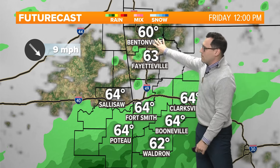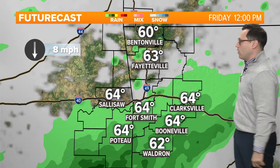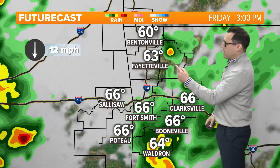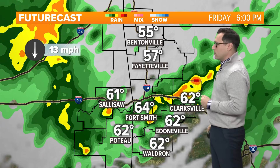Late morning to early afternoon, maybe an isolated shower around lunchtime trying to redevelop for northwest Arkansas. But you see the lull that we're in to start the day, and then we'll pick it up with scattered showers trying to pop. You can see some of those brighter colors showing up on radar as well.